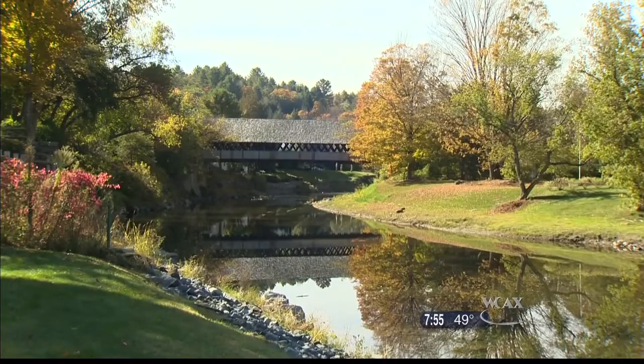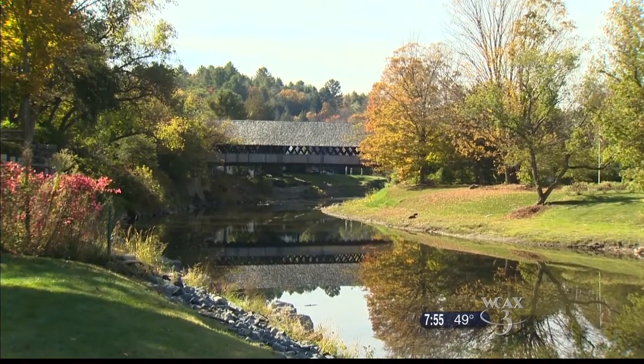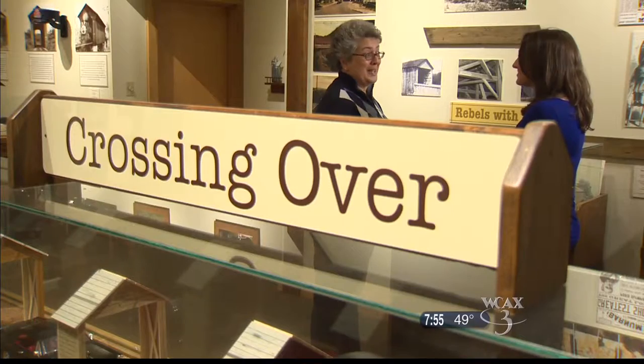The covered bridges were covered to protect them so they didn't rot out, and they did a pretty good job — because a lot of them are 200 years old. They don't build them like they used to, I guess you could say.